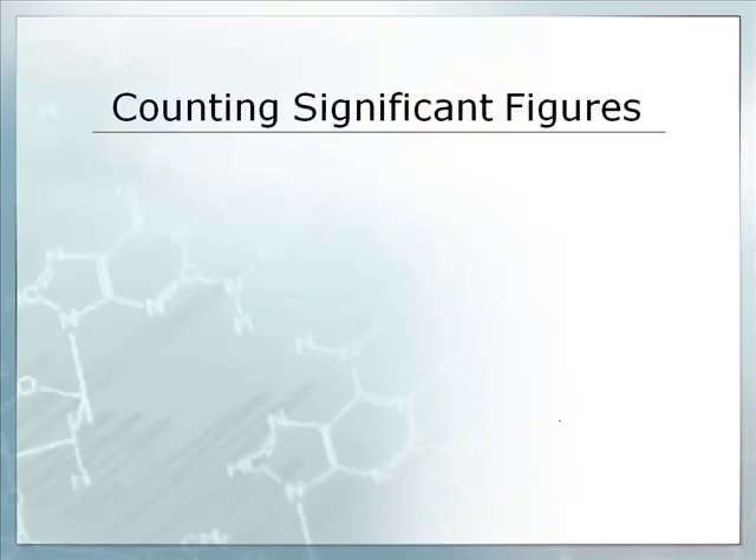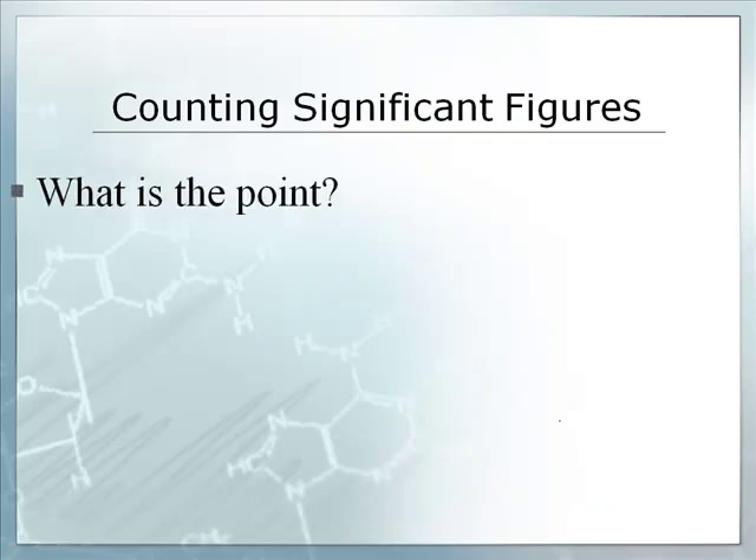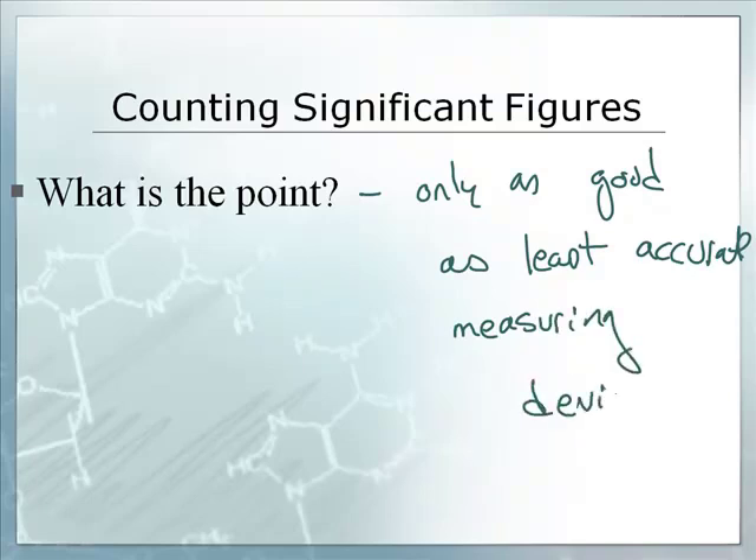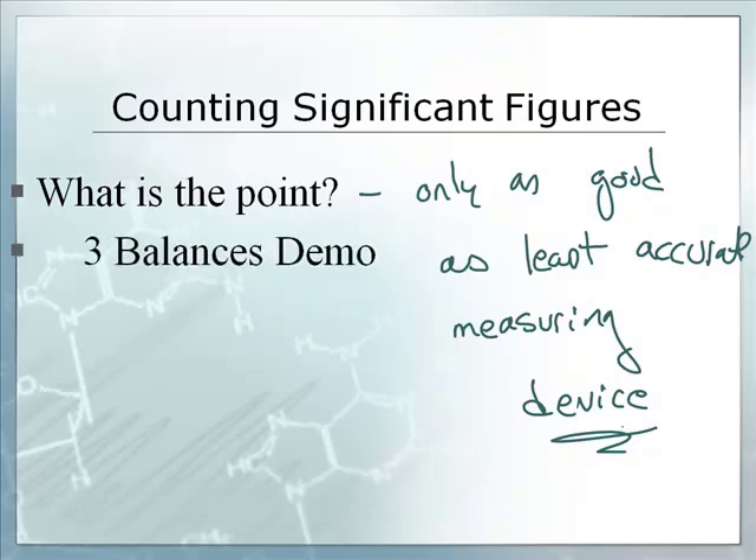Now, second topic today: we're going to talk about significant figures. What's the point of significant figures? Well, we are limited by the accuracy of our least accurate measuring device — you're only as good as your least accurate measuring device. Everybody should be writing this down. And when we say least accurate, we're talking about the least number of decimal places measured or least number of significant figures measured. Let's take a look at a quick little video clip that will explain the point of significant figures.